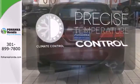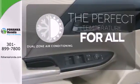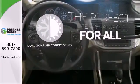Select the perfect temperature with climate control. It's too hot, it's too cold — not anymore with dual zone air conditioning.